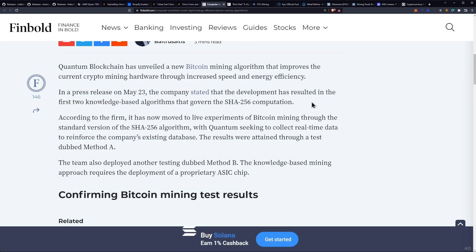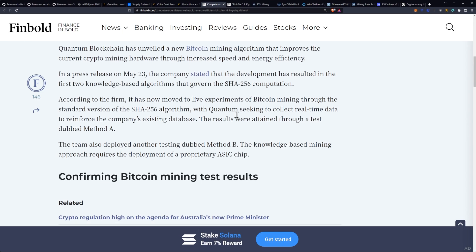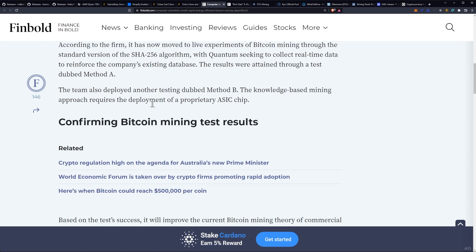The company stated that the development has resulted in the first two knowledge-based algorithms that govern the SHA-256 computation. The firm has now moved to live experiments of Bitcoin mining through the standard version of the SHA-256 algorithm, with Quantum seeking to collect real-time data to reinforce its existing database. The results were attained through a test dubbed Method A, and the team also deployed another test dubbed Method B.